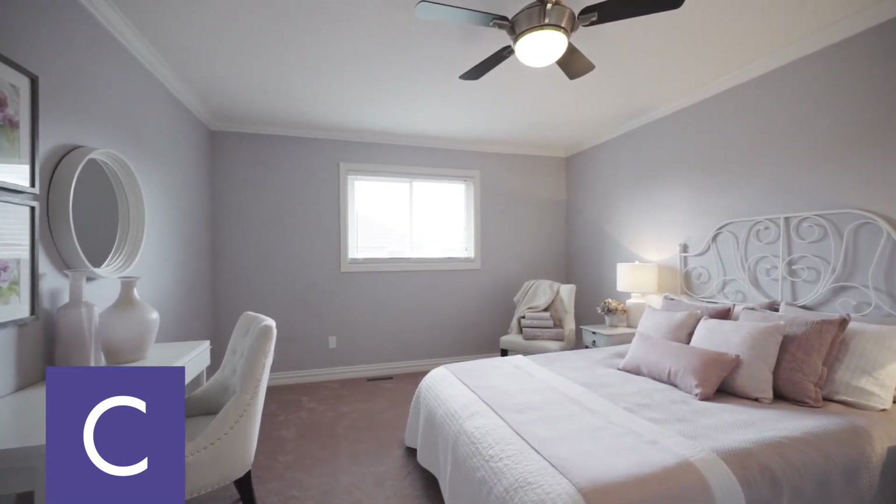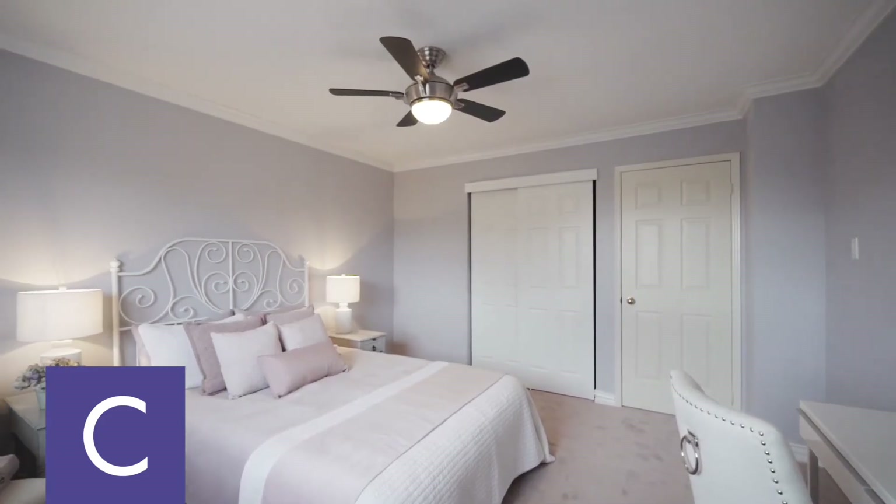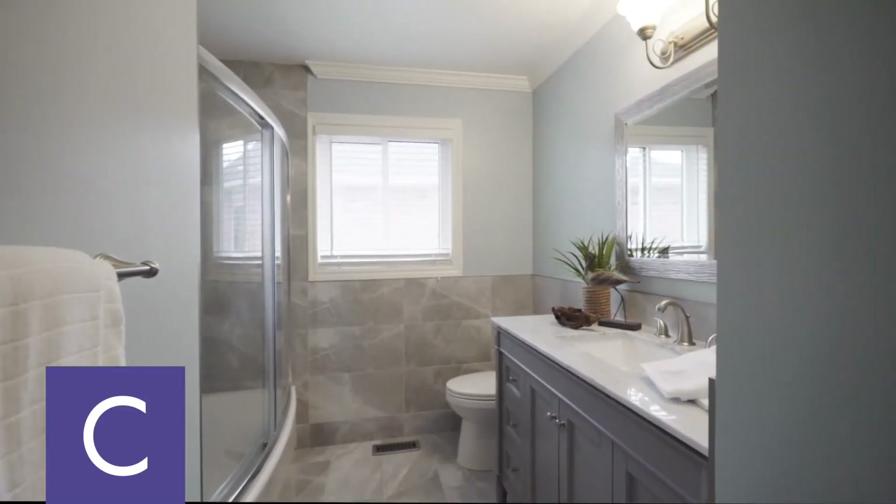And there's one more full bathroom renovated with a tall vanity and bath and shower combo.